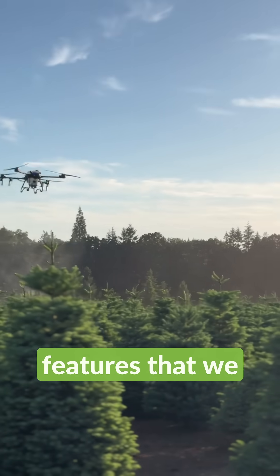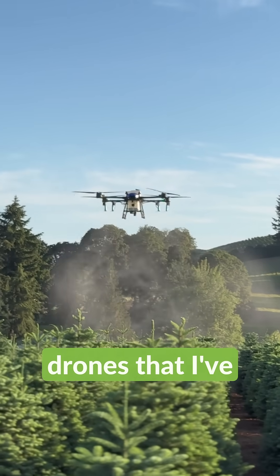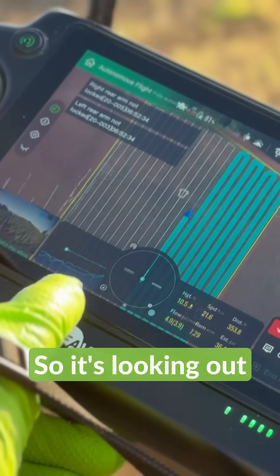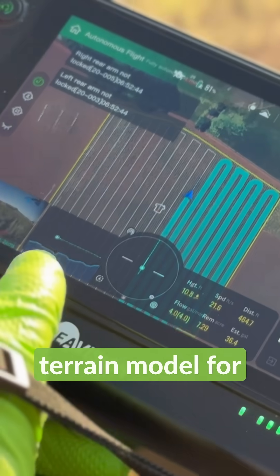It has some really neat features that we do like. Terrain following is one of them. Its obstacle avoidance capabilities are pretty superior to some other drones that I've used for this application, and how it's mapping the terrain out in front of it — it's looking out about 300 feet in front of itself and basically mapping and creating that terrain model for it to follow.